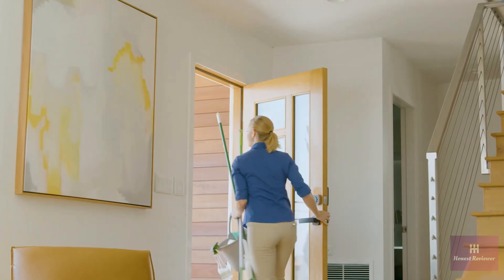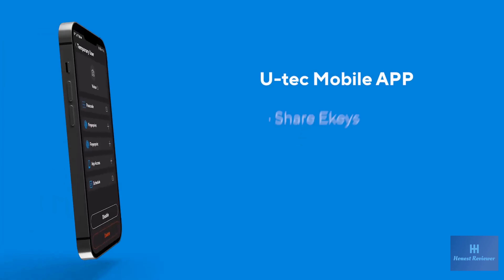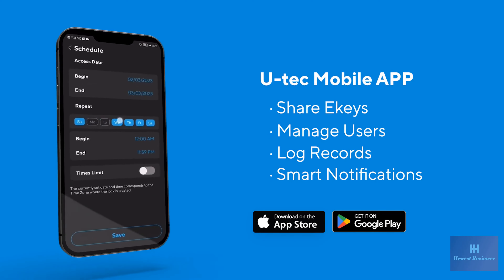And with the Auto-Lock feature, you can feel comfortable knowing your home is always secure. Stay connected and in control with our mobile app. Get notifications and more, ensuring flexibility and convenience.